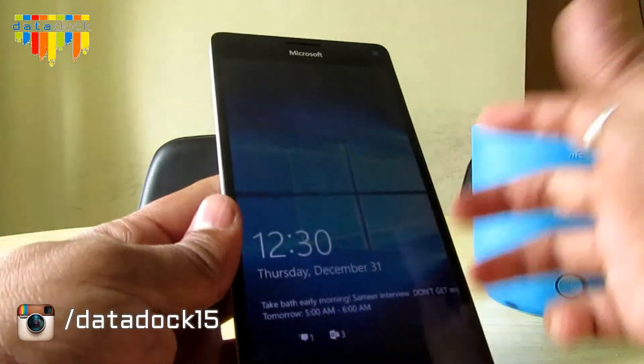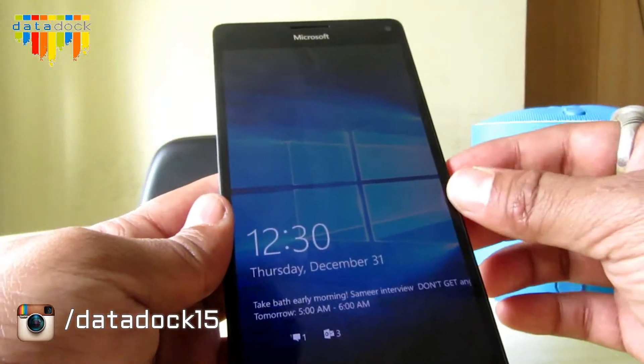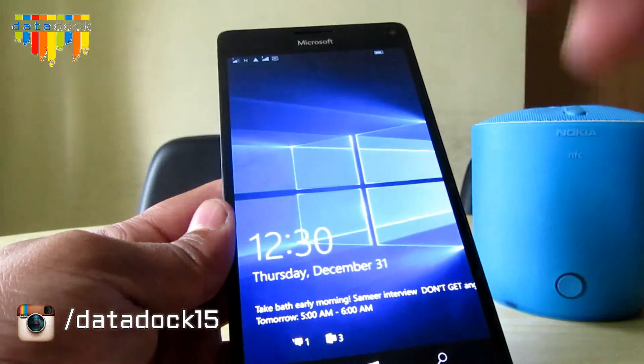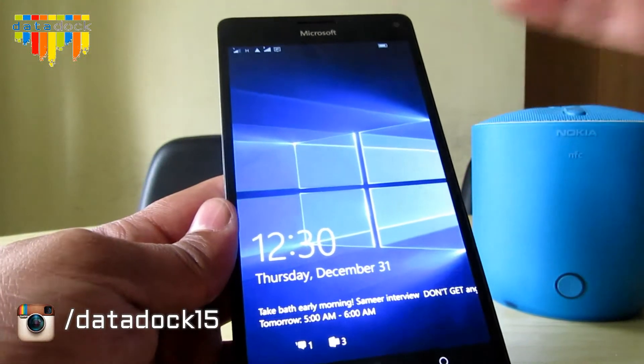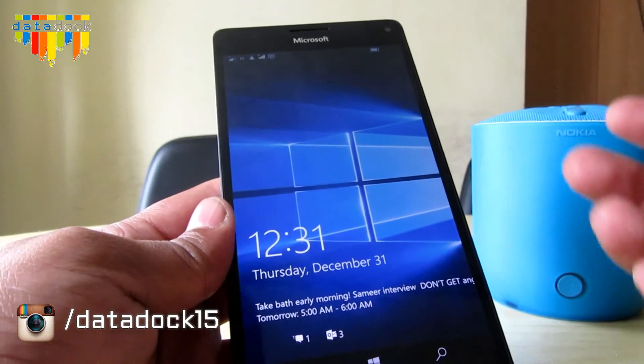This device also has an iris scanner, which allows you to unlock the device by looking at the lock screen. You have to activate it through the settings.